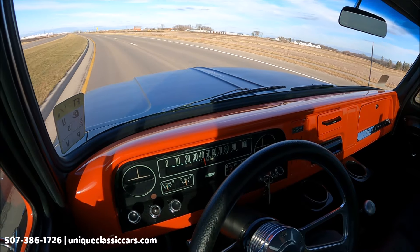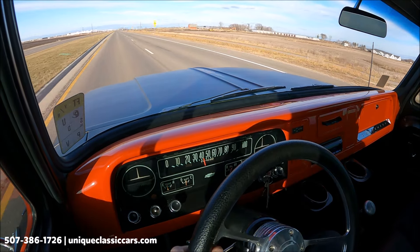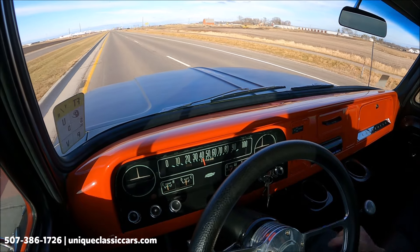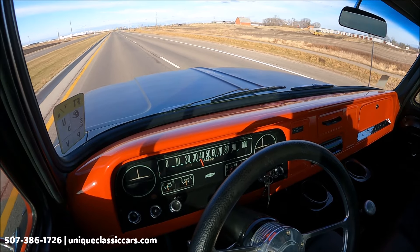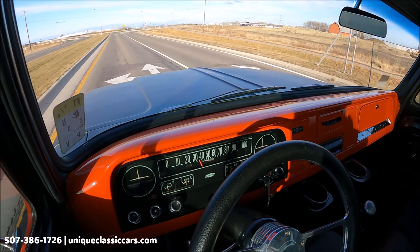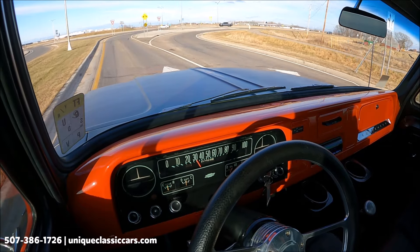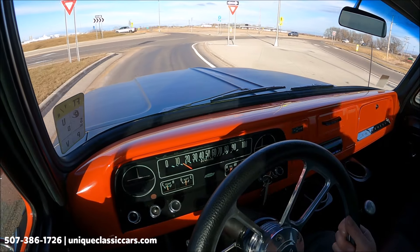There's an Alpine stereo in the back — all working good. Nice ride to this truck. What looks like leather, or close to leather, bench seating in here — that's brand new looking. Same for the sun visors — they look brand new. Nicely restored truck.